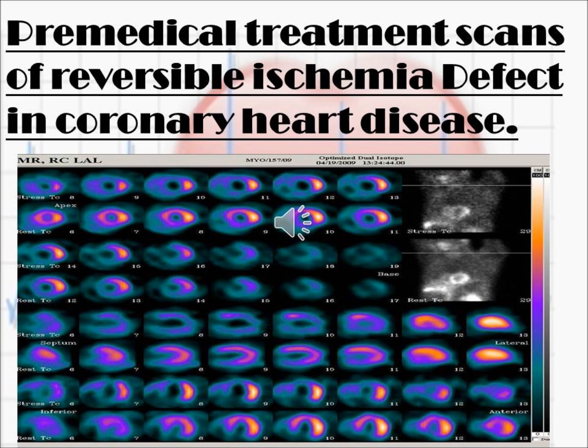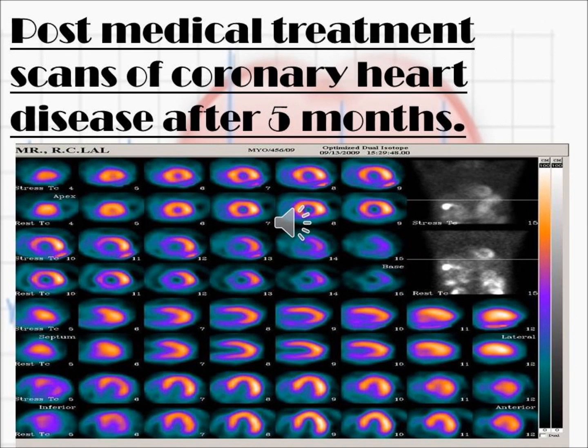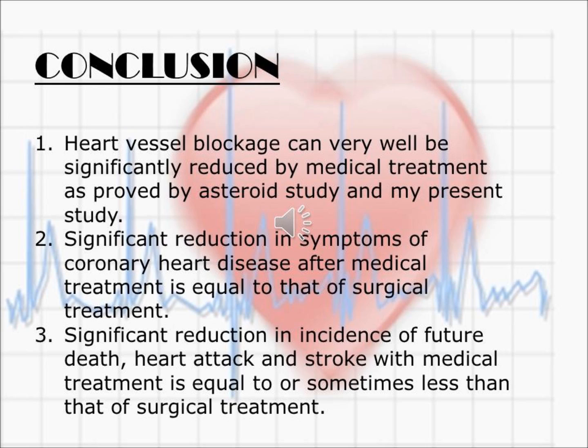This is an abnormal scan of a patient treated by me. There is a reversible defect seen in the anterior and inferior part of the heart. This patient was given medical treatment and a repeat scan was done after five months. This is the post-medical-treatment scan of the same patient, and it appears nearly normal because there is now no gap in the anterior and inferior part of the heart.